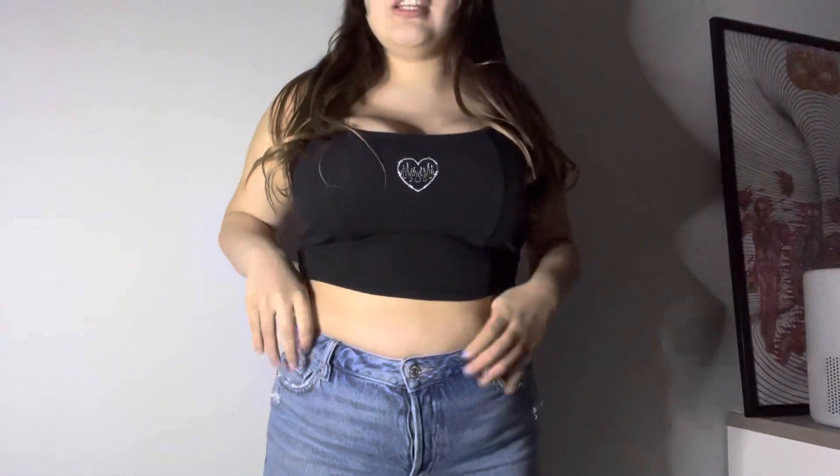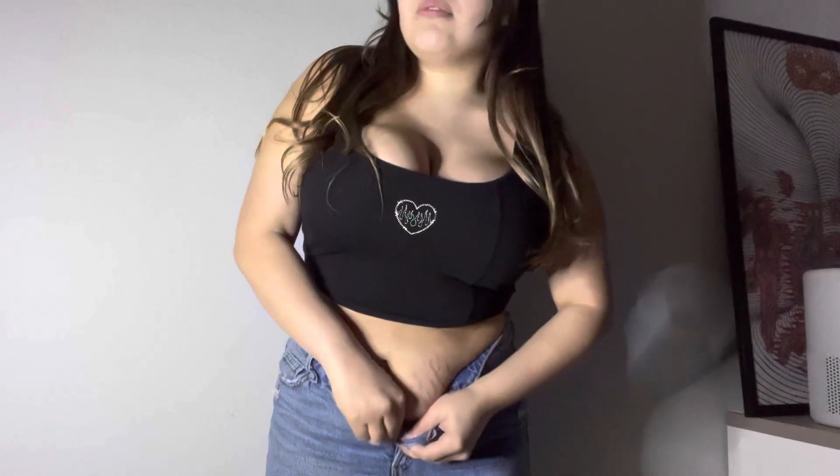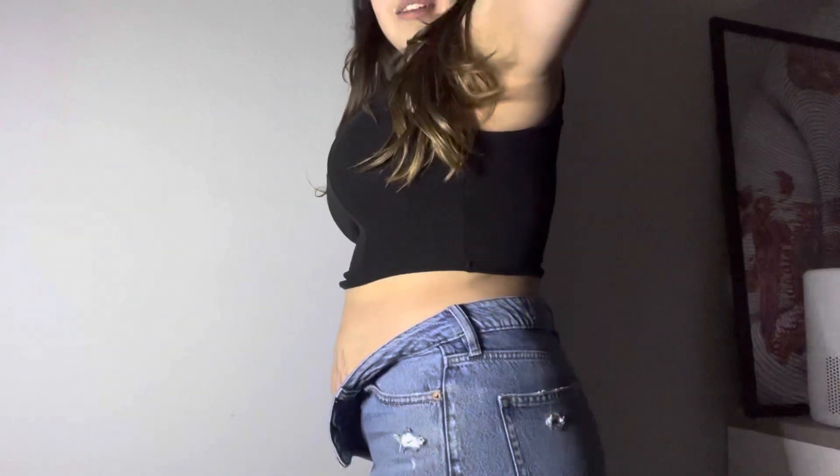This is what I look like with jeans on. I do have loose skin — I'm going to go ahead and show you guys because this is the reality of my pregnancy and my postpartum journey. I do have loose skin, I do have a few stretch marks I'm working with, but this is my reality at three weeks postpartum.